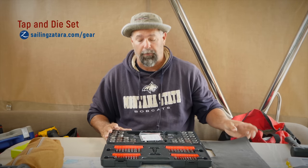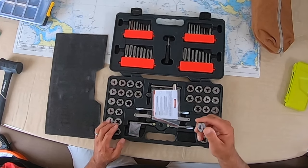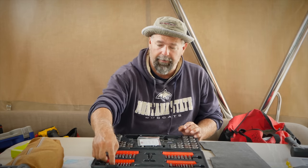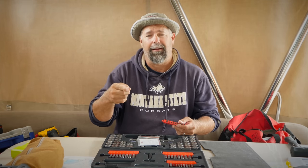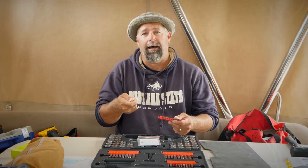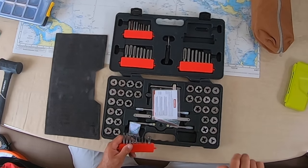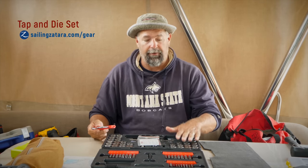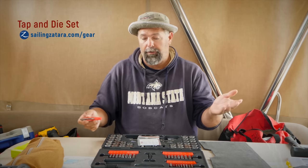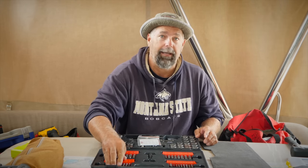The next thing I have is a tap and die set. For those who don't know, it allows you to take a piece of metal and make threads on it so you can use it as a screw. You can also screw down into a hole — say you drilled out a broken screw, you can tap it, make threads, screw a bolt in, grab it with pliers, and pull whatever piece is stuck out. This is a must-have on a boat. I've probably used it ten times in the last four years, but it's better to have it and not need it than need it and not have it.